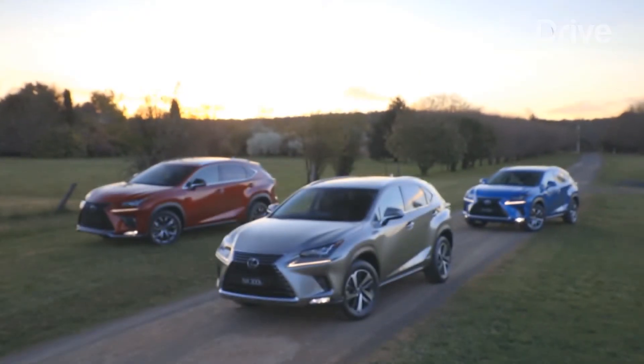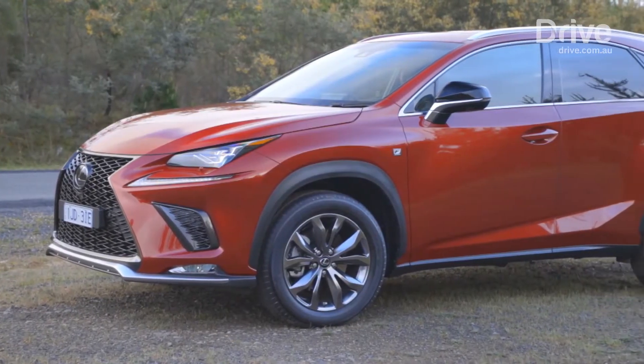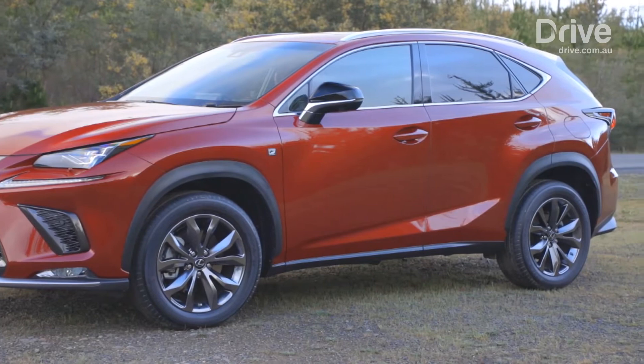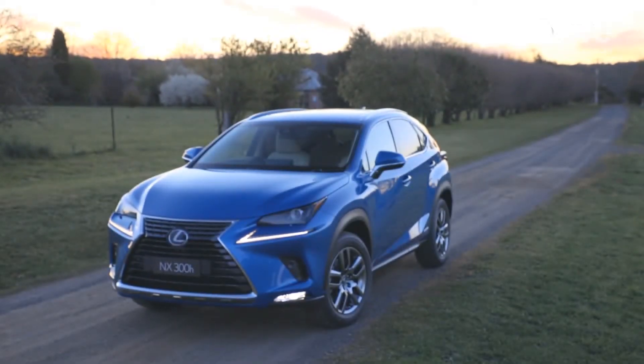The facelifted Lexus NX continues to be offered in three model grades — Luxury, F Sport, and Sports Luxury — priced between $54,800 and $76,300 plus on-road costs.